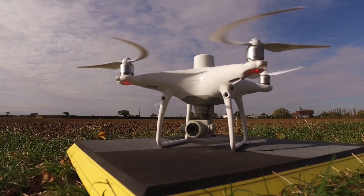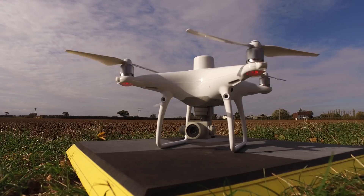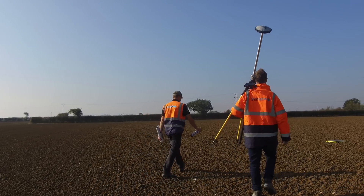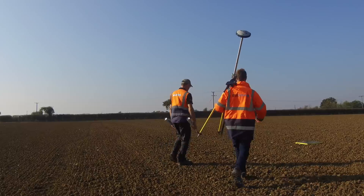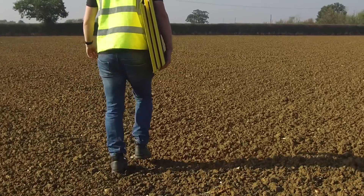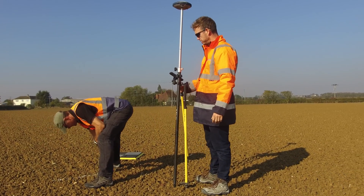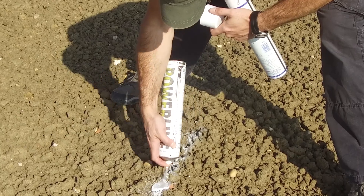We've been testing the brand new Phantom 4 Pro RTK, the latest innovation in the mature Phantom product line. The mapping community has already embraced the Phantom 4 Pro's improved camera system, and now DJI has added RTK accuracy. This greatly improves the quality of the data, as real-time corrections are now baked into the metadata of the images.